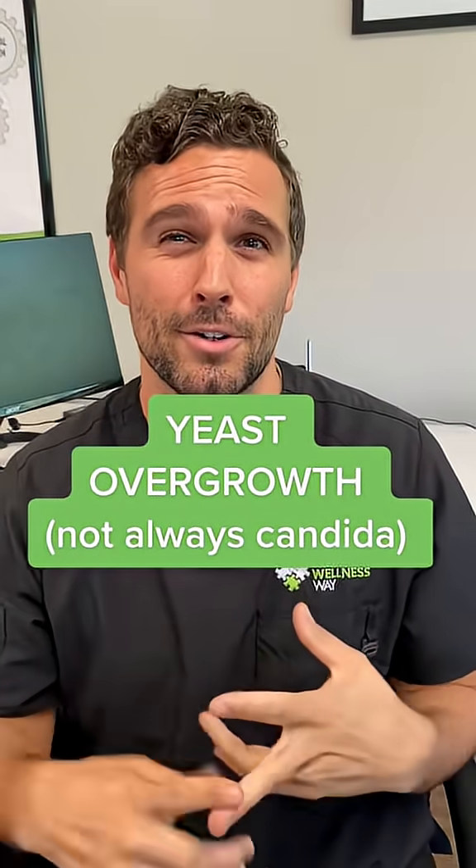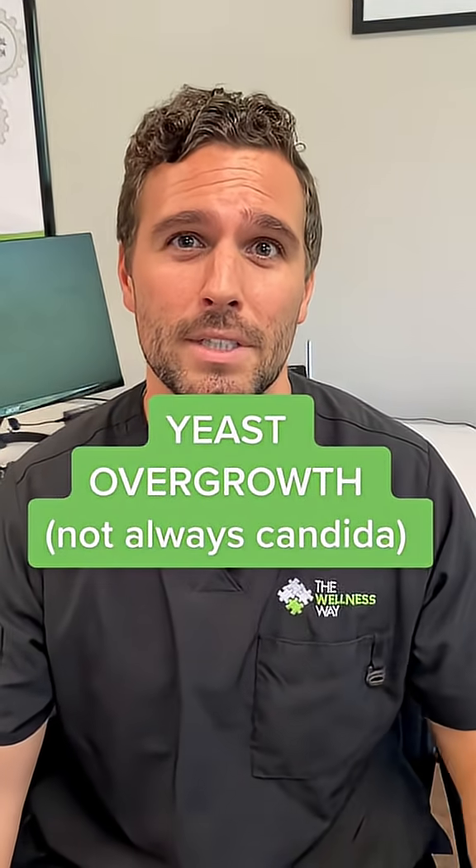Let's talk about candida or yeast overgrowths in the gut and why they're really important to test to see what's going on. We had a patient come in with classic candida overgrowth symptoms: brain fog, fatigue, skin issues, joint pains, and even flares of her autoimmune condition.